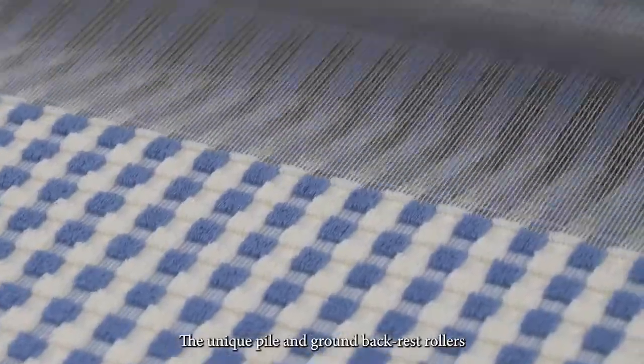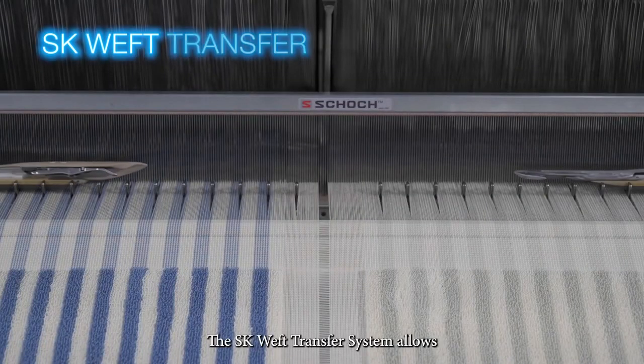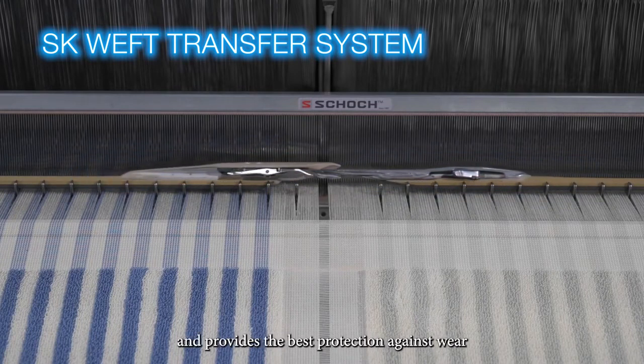The unique pile and ground backrest rollers ensure best-in-class loop formation. The SK weft transfer system allows to weave a wide range of weft yarns and provides the best protection against wear.